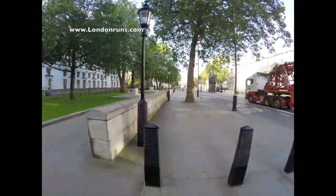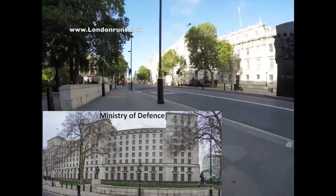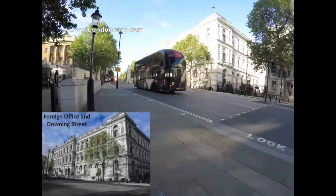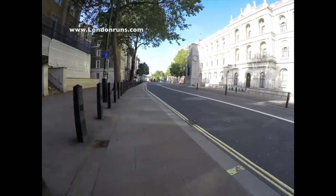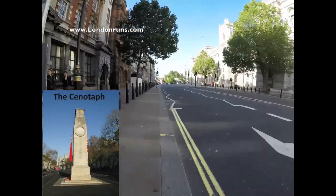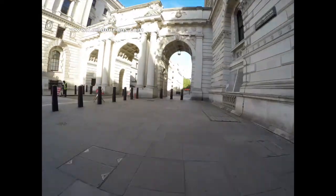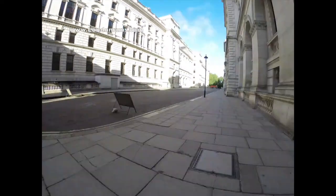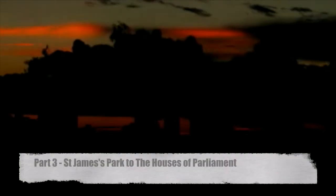The first one that we see on our left is the Ministry of Defence, and then on our right-hand side the entrance to Downing Street and the Foreign Office. The Cenotaph in the middle of Whitehall is the focus for our National Service of Remembrance in November. We cross the road and turn down into King Charles Street, which is in between the Foreign Office and the Treasury, and this is the end of the second part of our route.